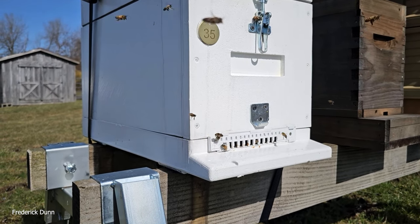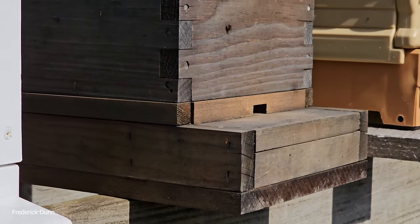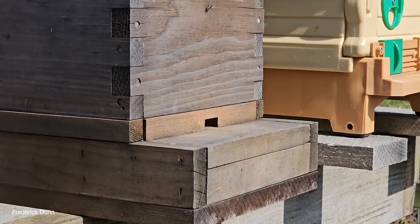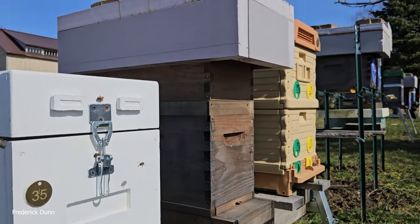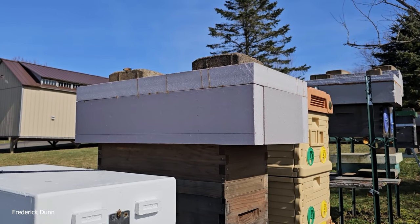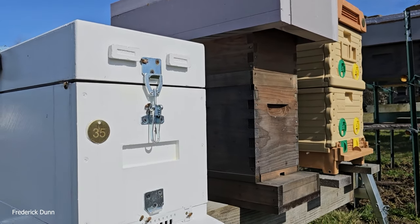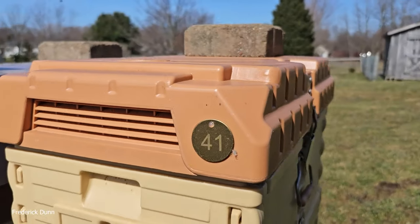Sad to see it — right next door we've got a dead colony. It was a single five-frame nuke, a late-season swarm, with a feeder shim and insulated cover. It just didn't make it through winter, so there's a loss. Moving right next door, we're into the Apame hives.